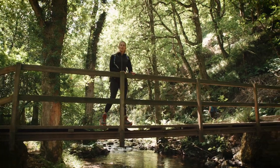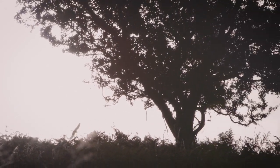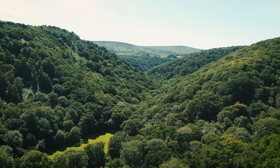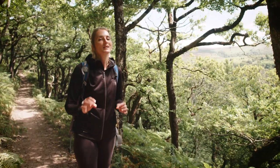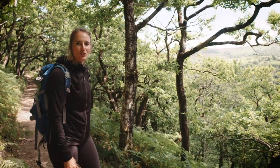Wood warblers, lesser spotted woodpeckers and kestrels can be spotted in the branches and next to the stream. If you come here early enough in the morning, you might spot red deer grazing in amongst the trees.